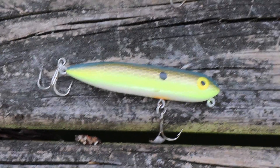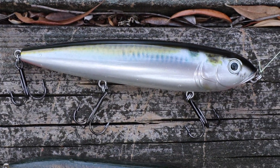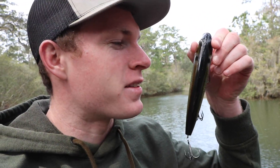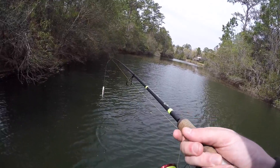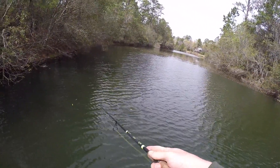For size reference, here's the Zara Puppy, here's the Super Spook Junior, here's the Super Spook, and the mac daddy itself — this giant walking bait I'm about to throw. This bait is literally the size of my face, it is absolutely massive. Some smaller fish are gonna get ahead of themselves and probably go for this, so we'll probably catch some twos and threes, but the potential of this bait is unreal. Honestly looks like something you throw for GTs — it's ridiculous.